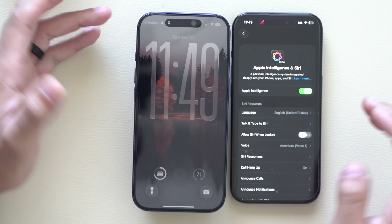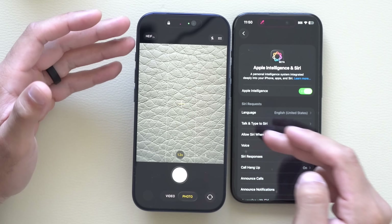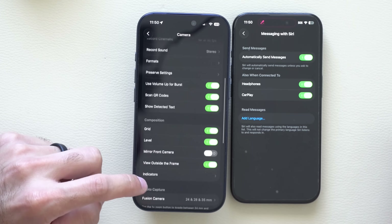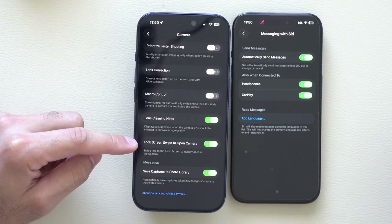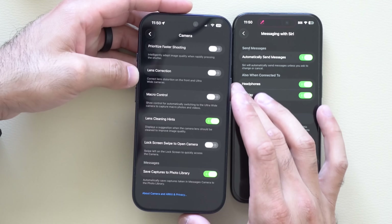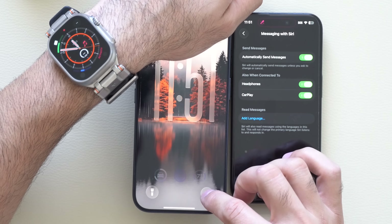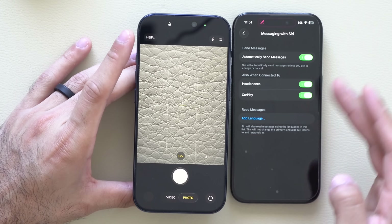Another new feature Apple integrated is the ability to finally lock the camera when your device is locked. Go into iPhone Settings, scroll down to Camera, and look for Camera Lock. By default mine was enabled, but there's now a new toggle that says 'Lock Screen Swipe to Open Camera.' If you disable this and lock your device, it will no longer allow you to quickly access the camera app. But if you have the toggle on your lock page you can still access it that way.